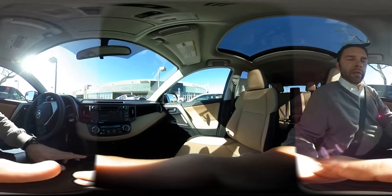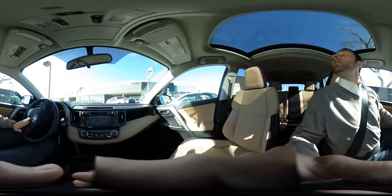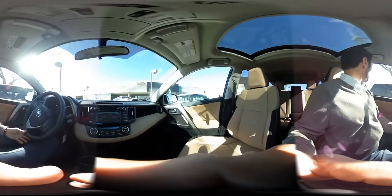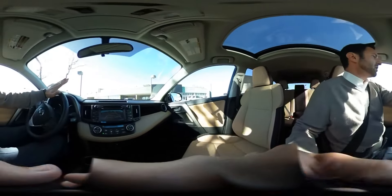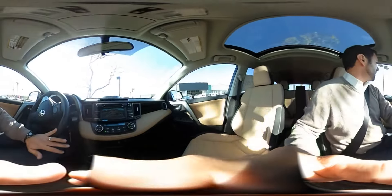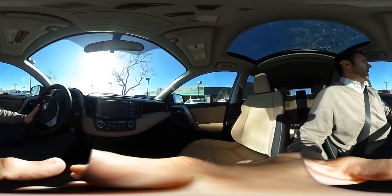First thing I'm going to do is put it in reverse and head out. And as you'll see on the screen, it has a backup camera, which is a nice option — it makes sure that you can see anything and everything behind you so that you don't hit anybody.